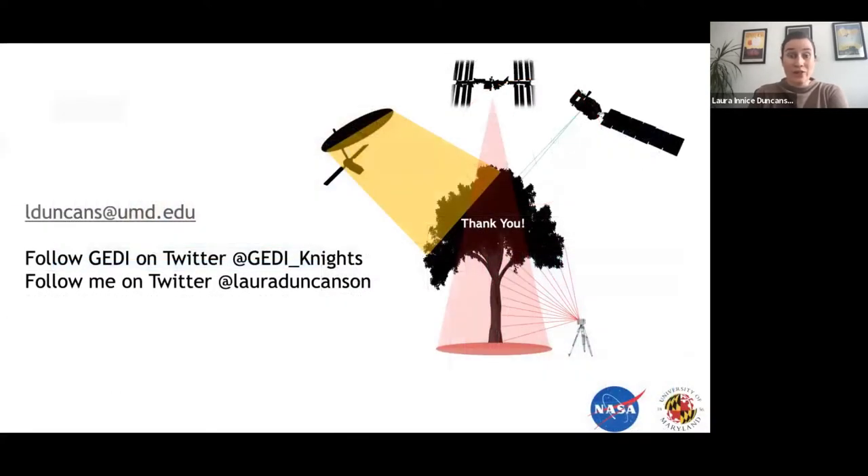Thank you very much for your attention. You can follow GEDI on Twitter at GEDI Knights, and my Twitter handle is here as well. Please get in touch with any questions.